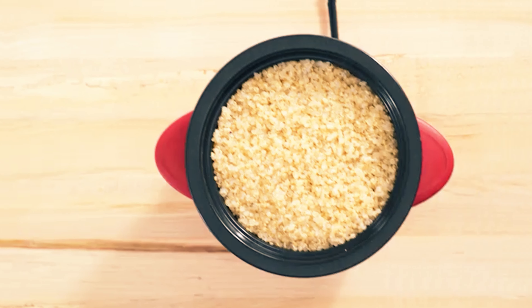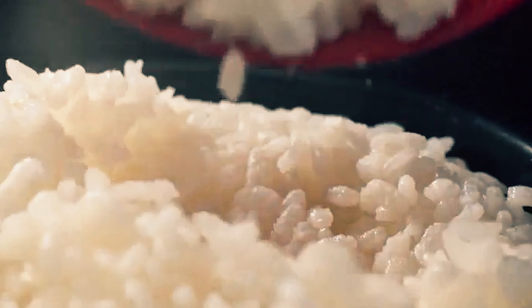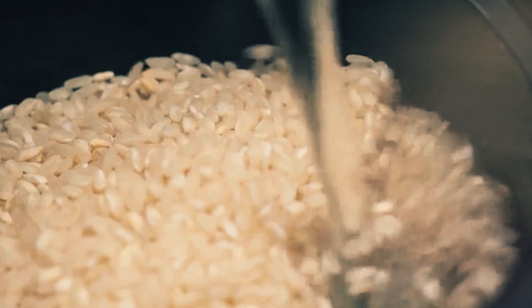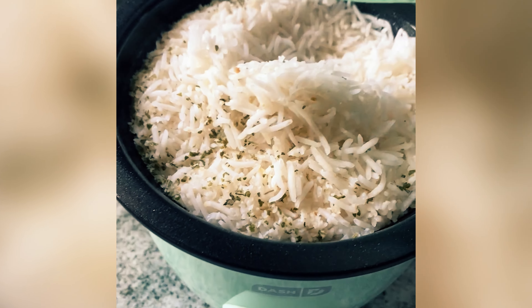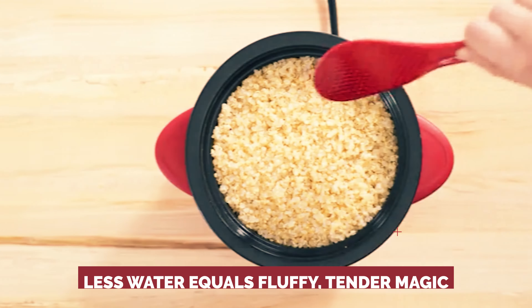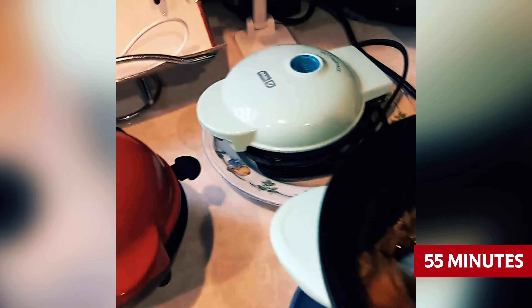Now let's talk rice. White rice — the speedy friend — took about 35 minutes in this cute contraption. The only hiccup? A tad too much water left our grains slightly clumped together, like they were in some sticky situation. Lesson learned: less water equals fluffy, tender magic. On to brown rice — the patient one — that took its sweet time for about 55 minutes, but oh boy, was it worth the wait.